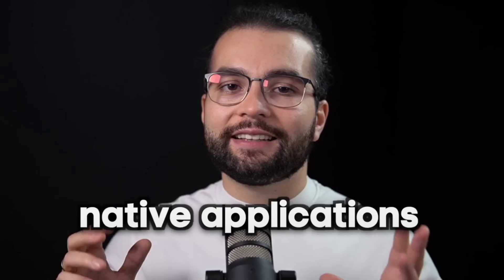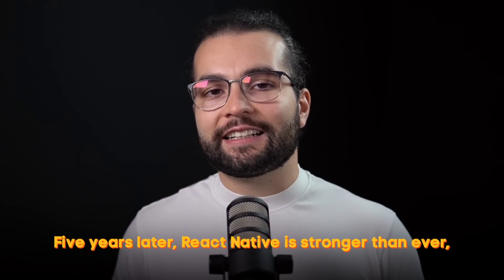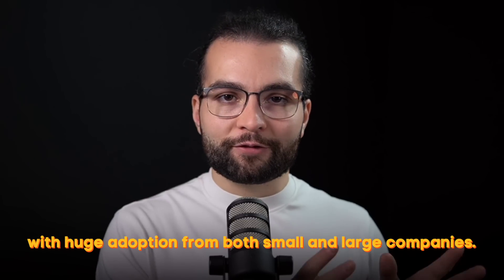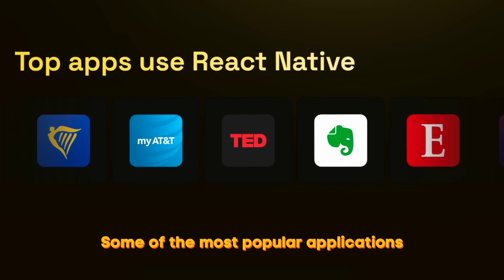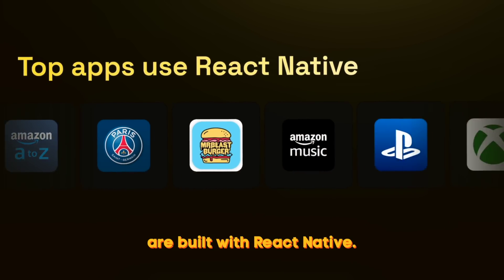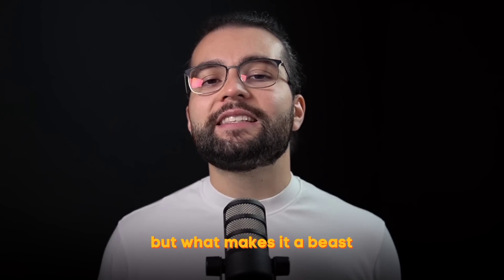I wanted to use my JavaScript skills from web development to build native applications with native performance for both iOS and Android. Five years later, React Native is stronger than ever, with huge adoption from both small and large companies. Some of the most popular applications nowadays on your mobile phones are built with React Native.